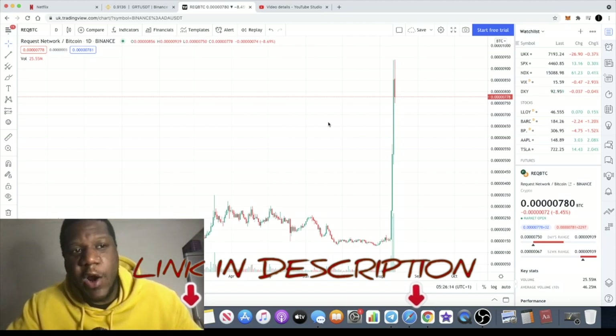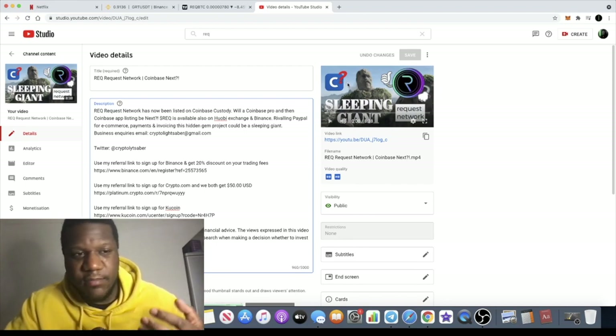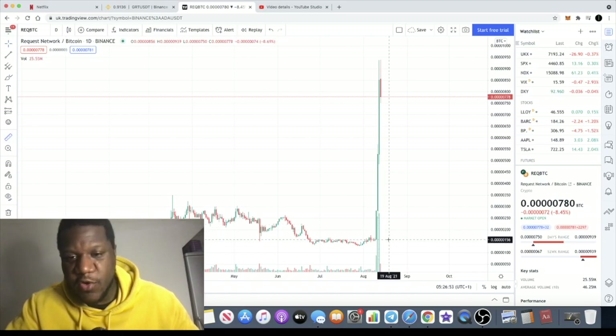Today we're going to talk about REQ, the BTC pair. Some of you might have seen my videos a few months ago on REQ where I said I believed this was potentially going to be listed on Coinbase because it was already on Coinbase Pro. It's only a matter of time before the sleeping giant REQ, or Request Network — which basically provides invoicing on the blockchain for DeFi — got that potential Coinbase listing.